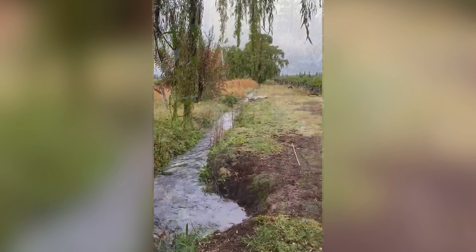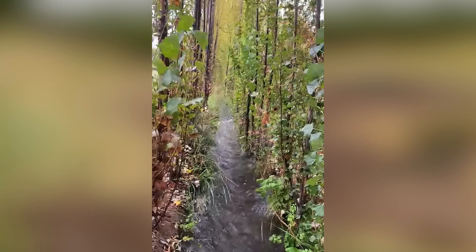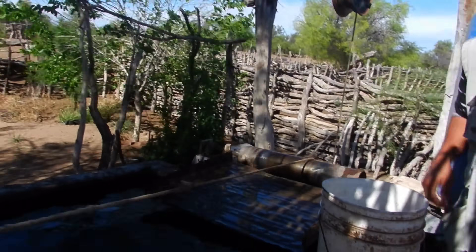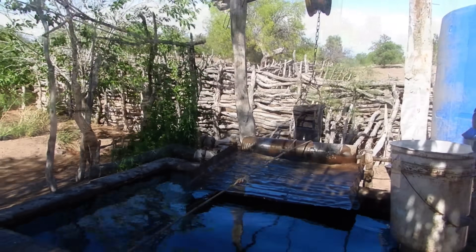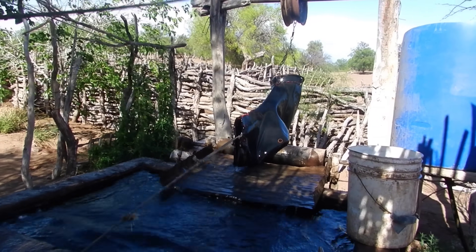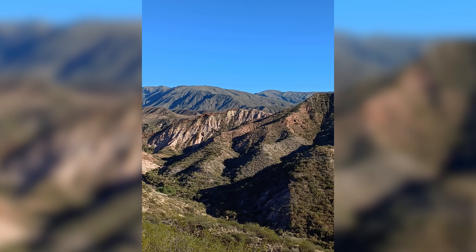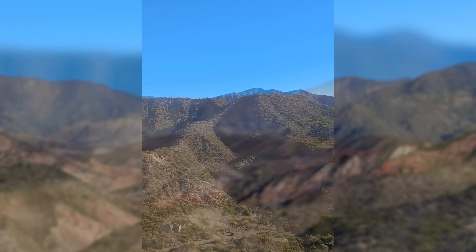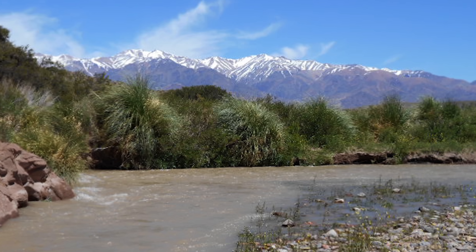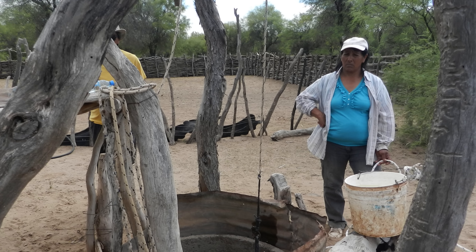To extract groundwater, people use conventional windmills and a local traditional bucket-type well that is operated manually. Studies in the area show that the origin of arsenic is related to the composition of sediments from the Andes Mountains. So arsenic is present in groundwater because of the conditions underground — for example, a certain pH, high presence of fine sediments, or the balance of oxygen. This causes arsenic to mobilize, or be released, from the rock to the water.